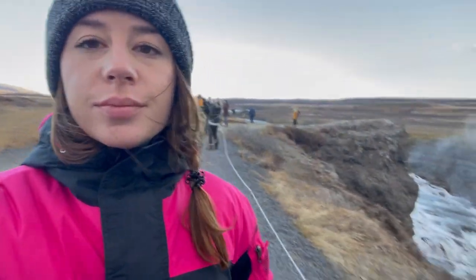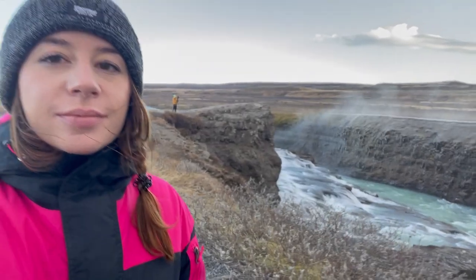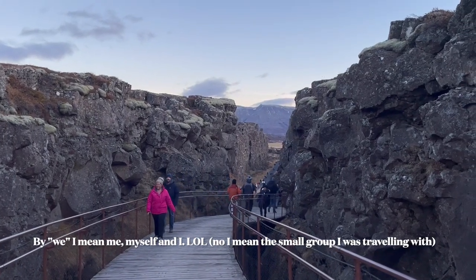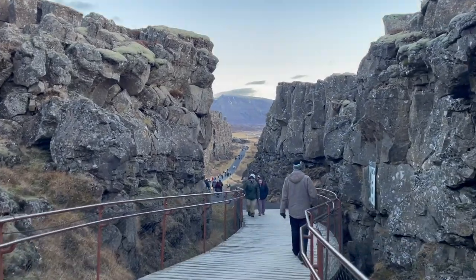Hello everyone! Welcome to the second part of the Golden Circle Tour. I hope you're doing great! If you missed the previous video, go and watch it because we went to see where the North American tectonic plate meets the Eurasian tectonic plate, so that we were standing on two continents at the same time.